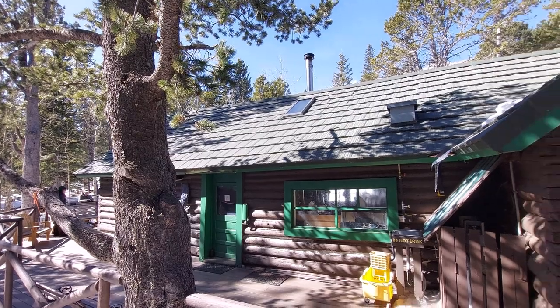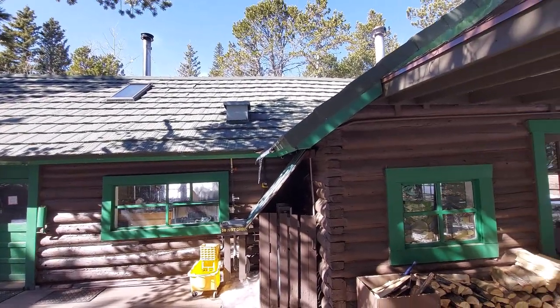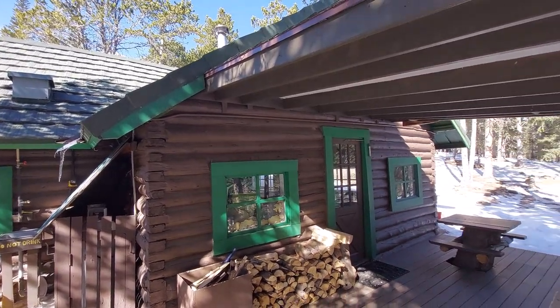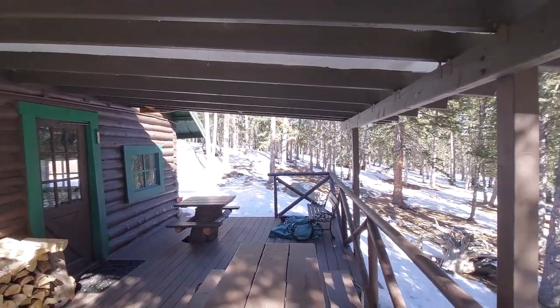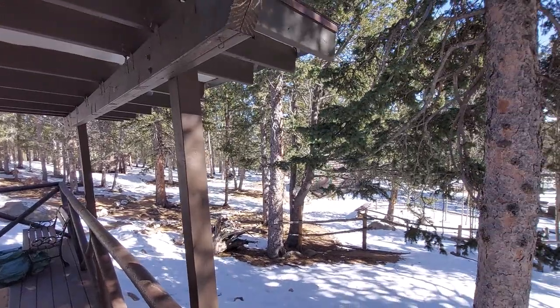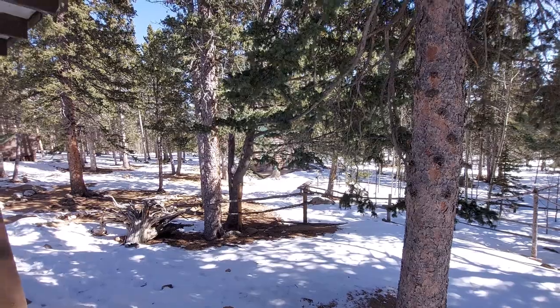Here is the Barr Camp that I stayed at last night. It's a little bit of a change of plans — I'm not going to go to the top of Pikes Peak. I'm actually just going to hike back down to the car in Manitou Springs. Good experience, but I would definitely do this in summer. Right out there is the outhouse — that's where you go in the middle of the night. Only six more miles to go and back in civilization.